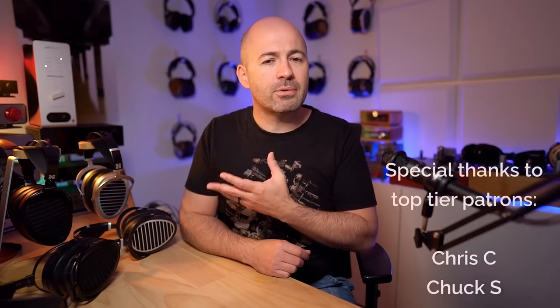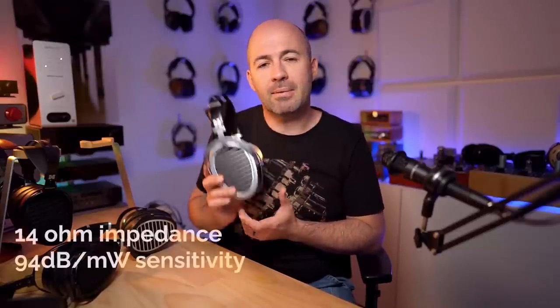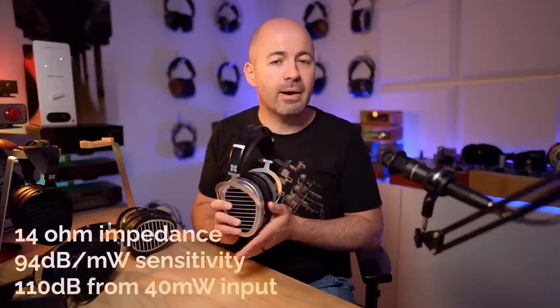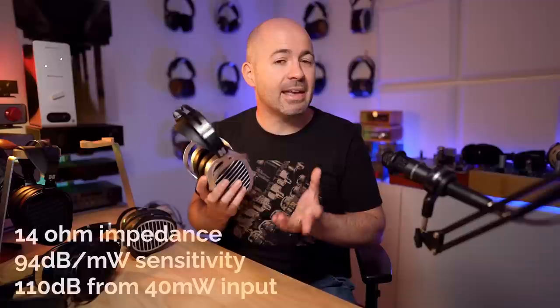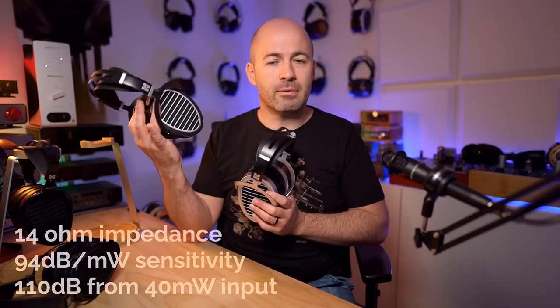If you're new to the headphone game, you might not be aware that the Aria and the Ananda have been around for quite a long time. We're now up to the third or fourth variant of each of these headphones, and in the case of these particular editions, they've come pretty hot on the heels of the previous stealth versions. The Ananda Nano comes in at $599, and it's now a 14 ohm, 94 decibel per milliwatt planar magnetic driver. That means you can get these to dangerous listening levels with just 40 milliwatts of power, making them very easy to drive.